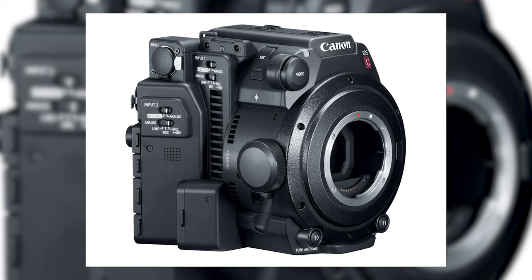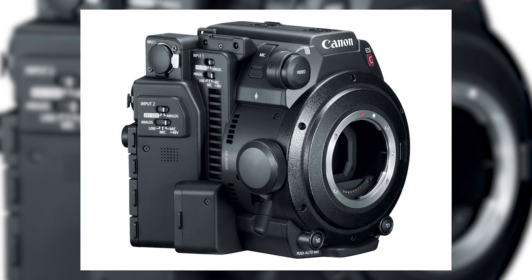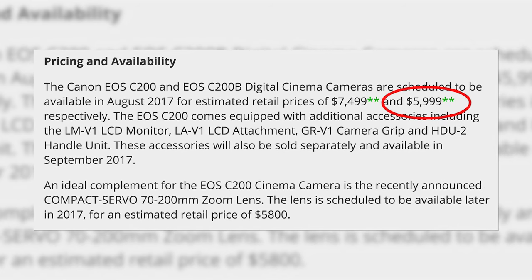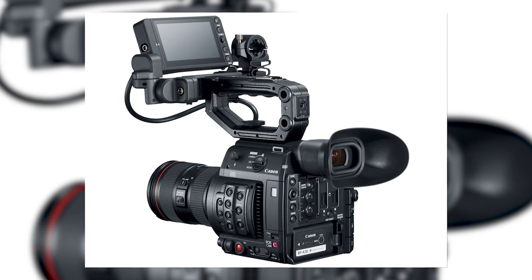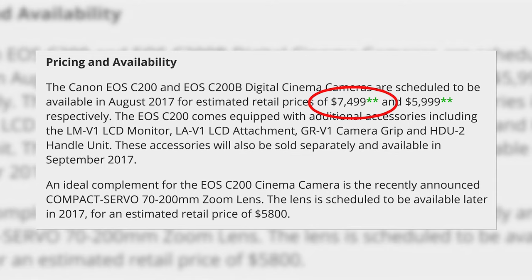The C200 will be available in two different models: one called the C200B, which is just the camera bare bones body with no add-ons for $5,999, and the C200, which includes an LCD touchscreen, an EVF, a camera grip, and a handle unit for the price of $7,499.